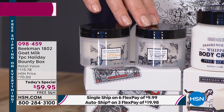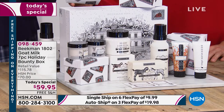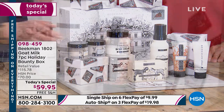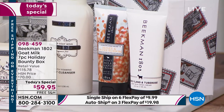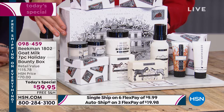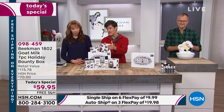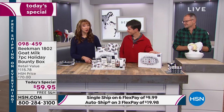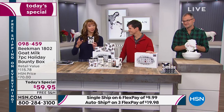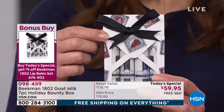Then not one but two whipped body butters — that's another $20 — in Honey Orange and Ylang Ylang. Then your hand treatments in Honey Orange and Ylang Ylang and Tuberose. Even the gift tags are included free. You're getting the big keepsake Bounty Box with the drawing of the farm on the front, and two additional gift boxes with all the vintage stamp design. Ask about our bonus buy — five dollars off if you add that today's special.